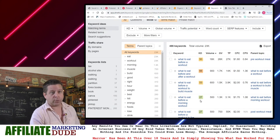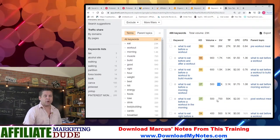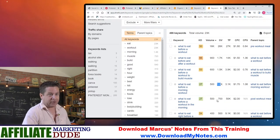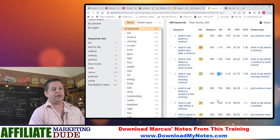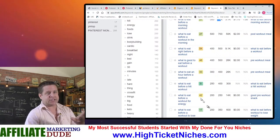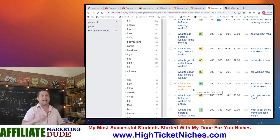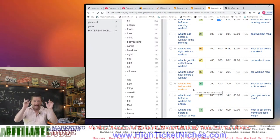'What to eat before a morning workout' — 1,300 searches a month. 'What to eat before a workout in the morning,' 'what to eat right before a workout,' 'what is good to eat before,' 'what to eat before a HIIT workout,' 'what to eat before a workout for energy.' Now we're getting somewhere.